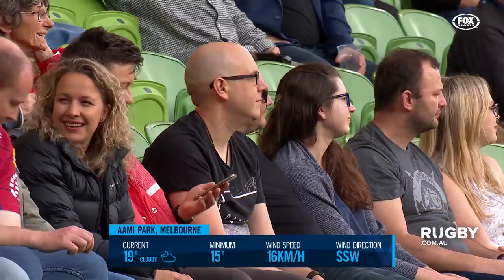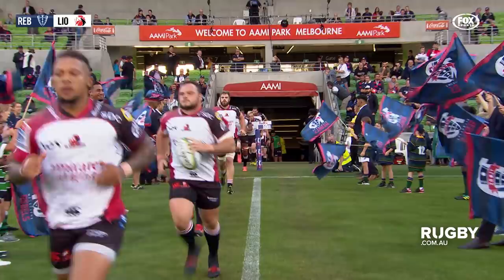Hello everyone, welcome to Amy Park in Melbourne. The Rebels are back at home taking on the Lions from South Africa. The Rebels did a great job last week downing the Highlanders in Dunedin. They'll be full of confidence tonight.